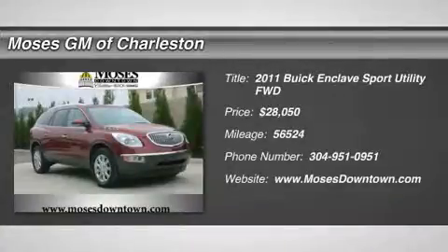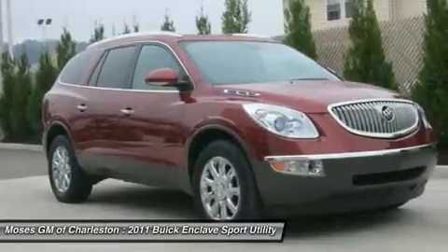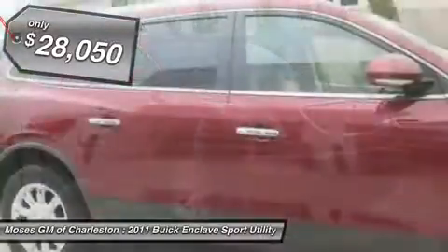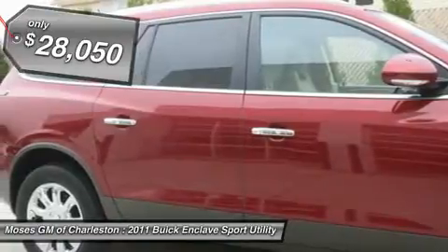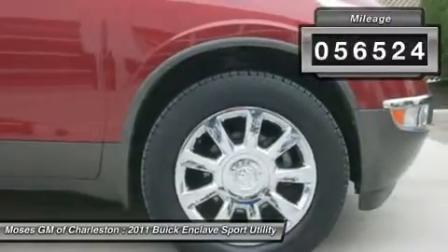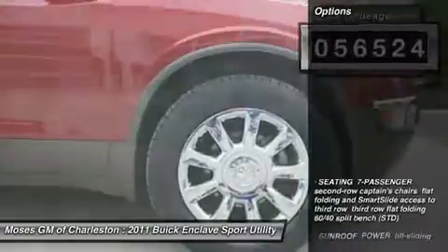Beautiful Buick Enclave CXL, FWD, one-owner clean Carfax, and power tilt sliding sunroof. Spotless. Runs mint. Previous owner purchased it brand new. Want to save some money? Get the new look for the used price on this one-owner vehicle.